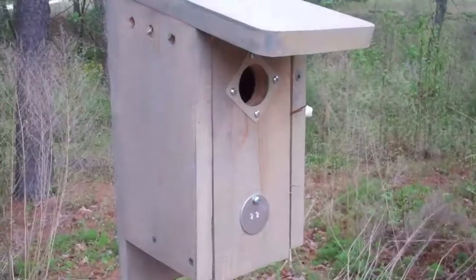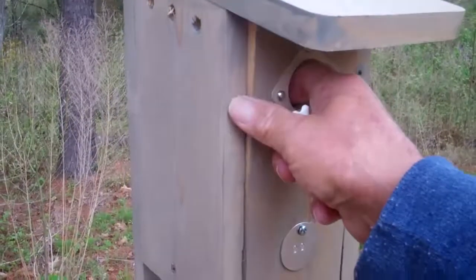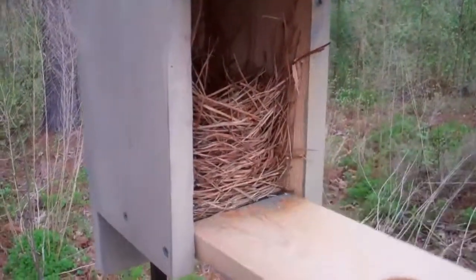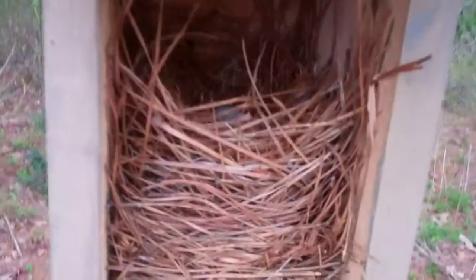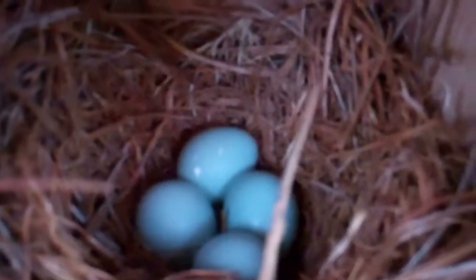Here we go. Let's take a look and see what we've got going inside here. Oh, it's a beautiful nest, and there are some bluebird eggs inside.